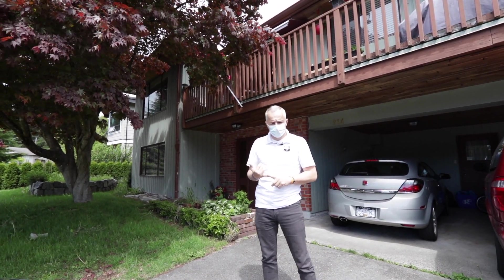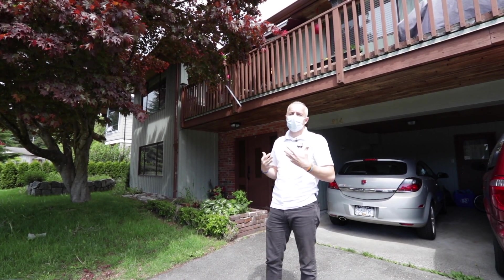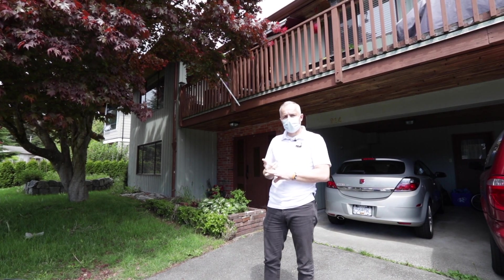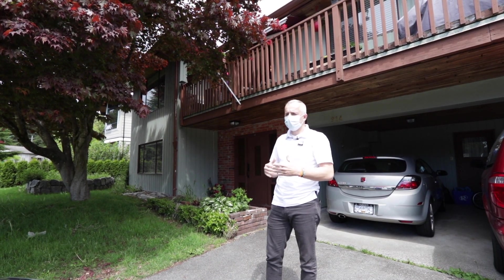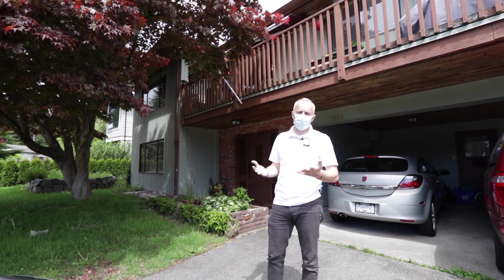Prior to your tenant moving out, there is an email that should go out to the tenant that says here are our expectations of you as a tenant moving out — what we want you to clean, how to prepare, and to make sure you have your receipts for cleaning, carpet cleaning, and all those different things. There is a general email that Holly created that has been very successful, so if you don't have it, please ask Holly.